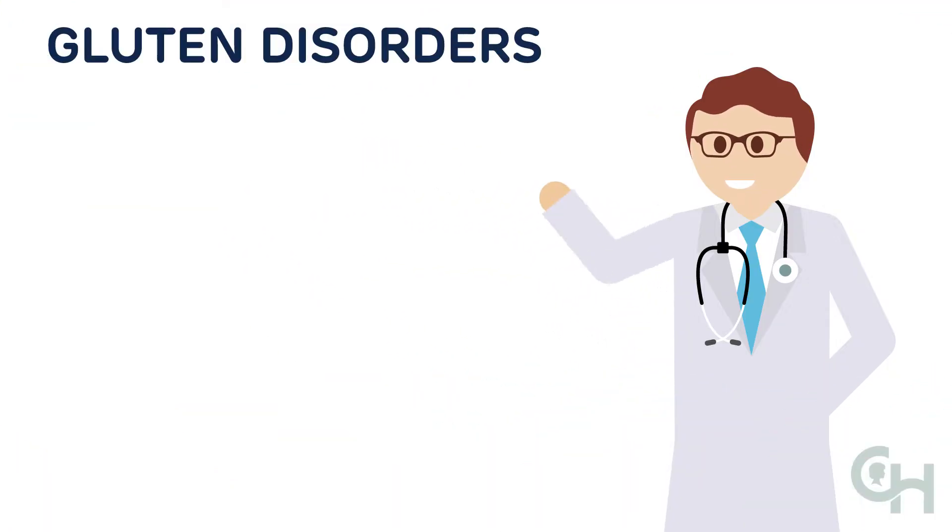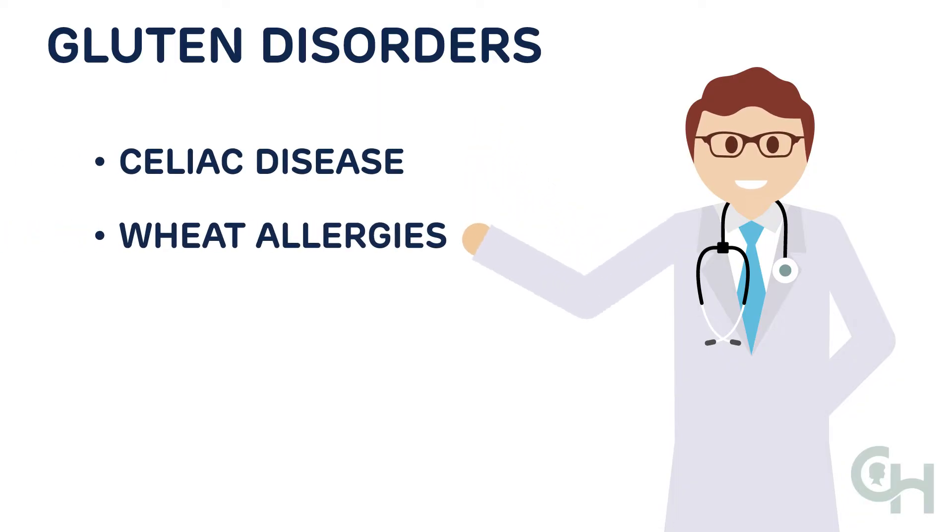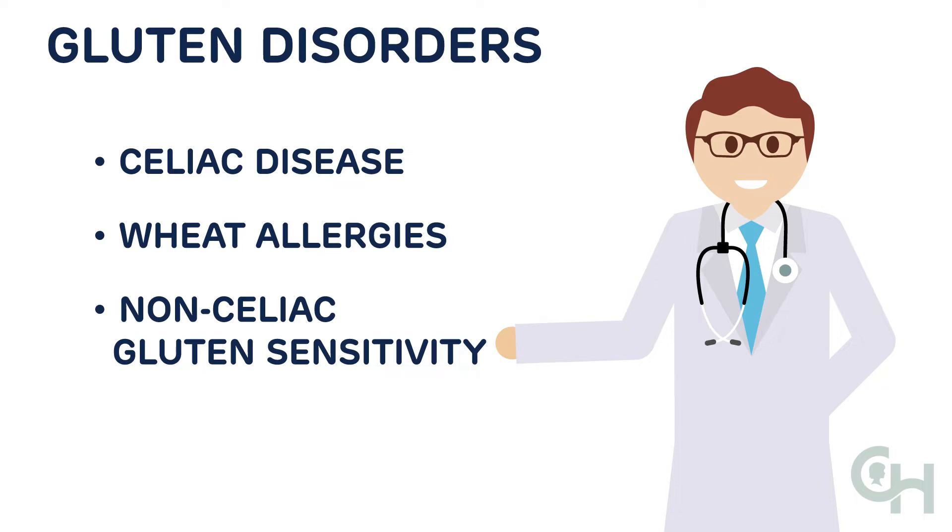Now we're going to explain the different types of gluten disorders. These include celiac disease, wheat allergies, and something called non-celiac gluten sensitivity.